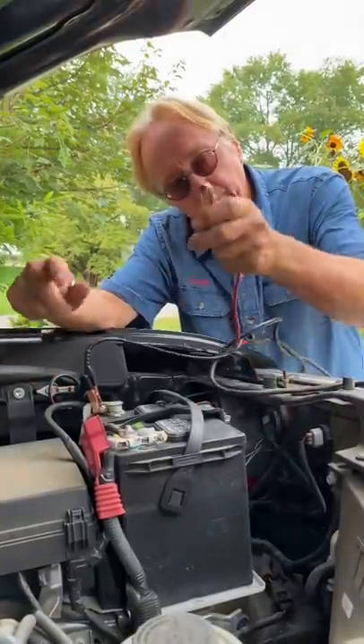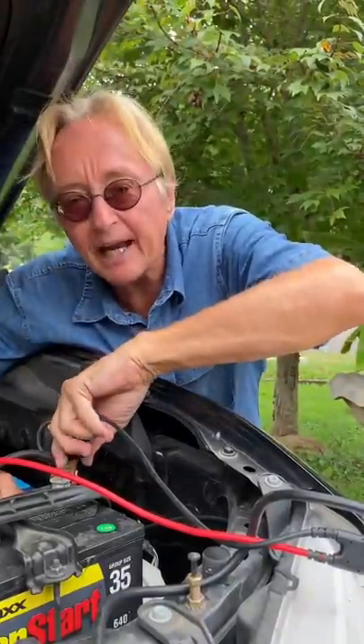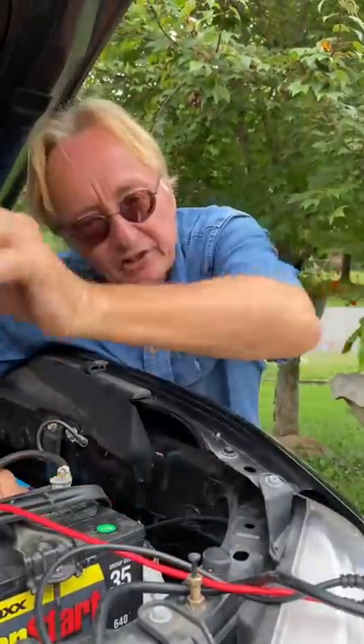Here's a quick way to test it while you're on the road: if you got one of these battery jump boxes, just connect it to the car, and if it starts, then disconnect the battery jump cable — if it dies, that means the alternator is not working.